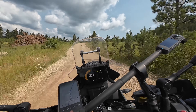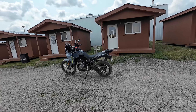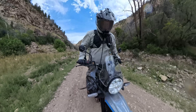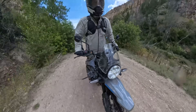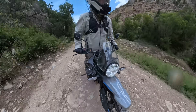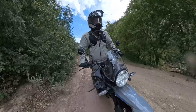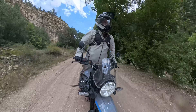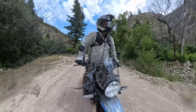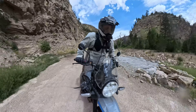The Ibex has tubeless tires standard. On the Himalayan, you can get them, but you have to buy the highest trim model, which raises the price slightly. The Himalayan is cheaper, but if you get the upgraded version with tubeless tires, it's almost exactly the same price. The Ibex has the industry-standard 21-inch front wheel and 18-inch rear wheel. The Himalayan has a 21-inch front and a 17-inch rear, kind of like the KLR 650. There are technically more tire options available for a 21/18 setup, though you can still find tires for a 21/17 — just a smaller selection.